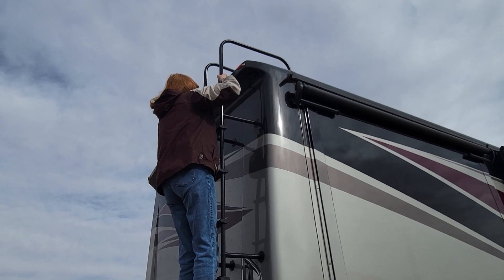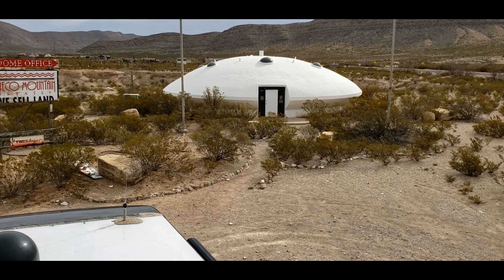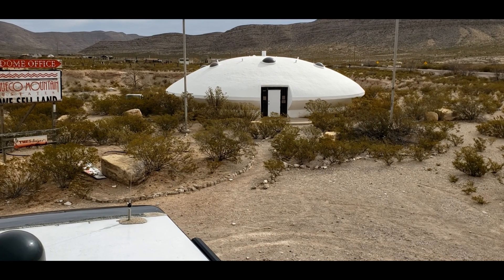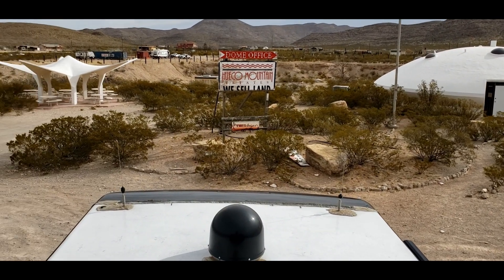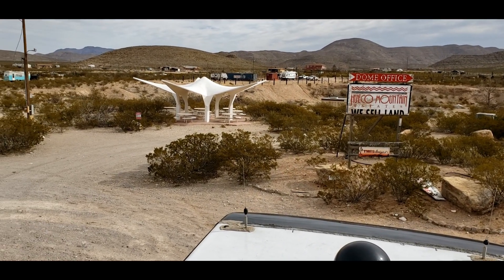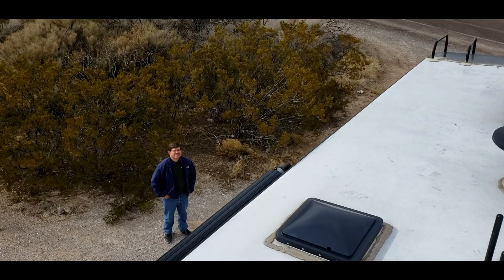The heights we'll go to get you pictures and videos for Shelly's Nest — the things we'll do to get pictures for you guys. Enough monkeying around, it's time to go.